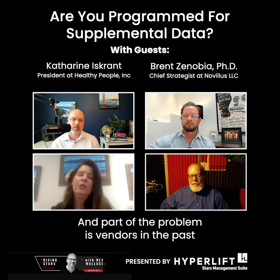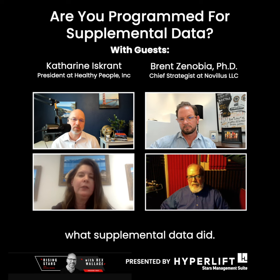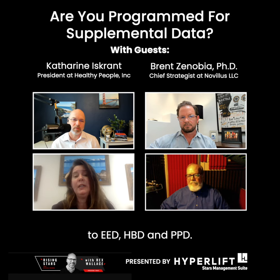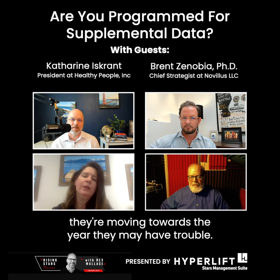Part of the problem is vendors in the past haven't had to tell you — other than numerator and exclusion — what supplemental data did. So many of them are not programmed to say, for example, that you just added one half a percent of diabetics to EED, HPD, and BPD. So even if they want to give it to you, if they're not programmed, they may have trouble moving towards the year.